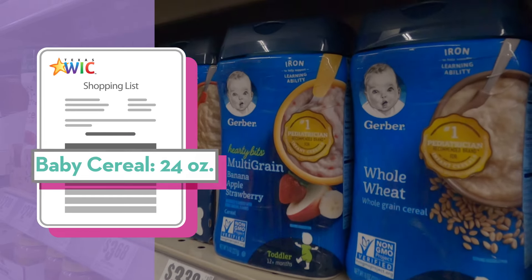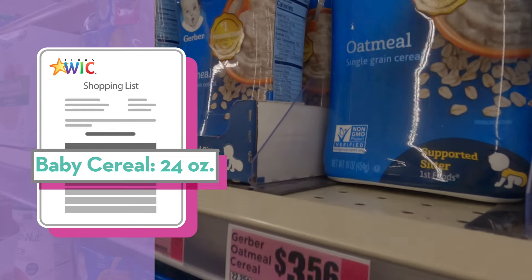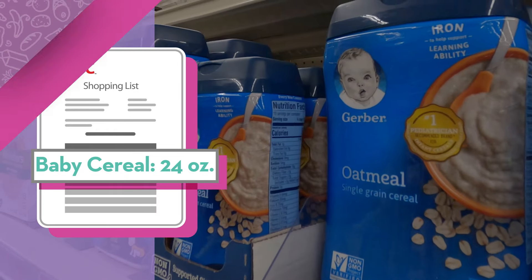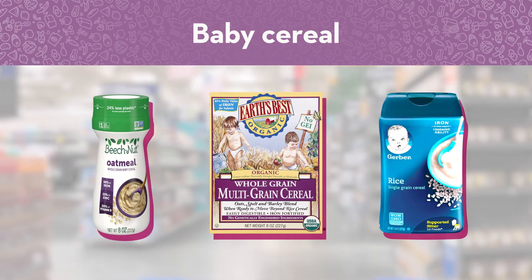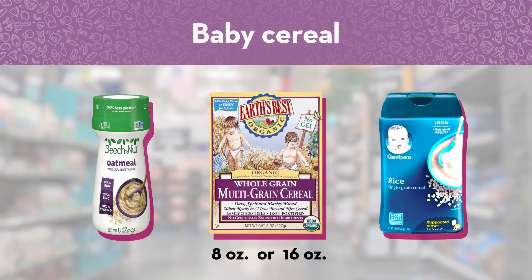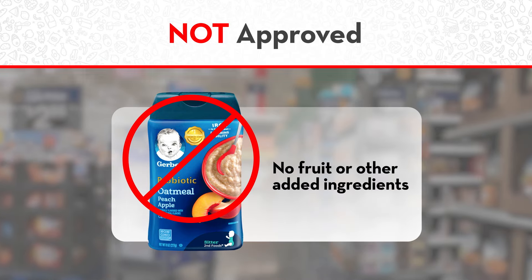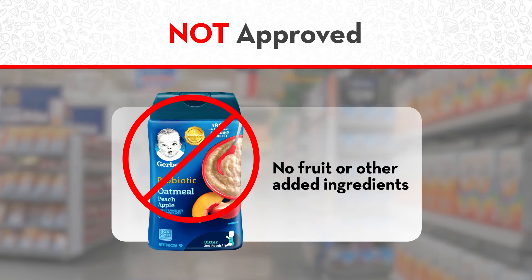Baby cereal is on your WIC shopping list in ounces. You can get these brands of baby cereal in eight or 16 ounces. Baby cereal cannot have fruit or other added ingredients.